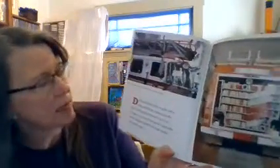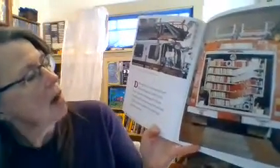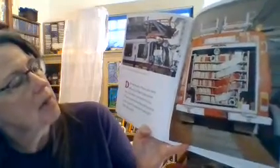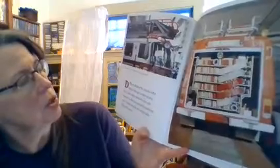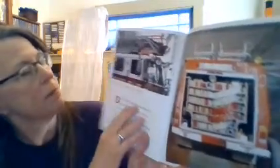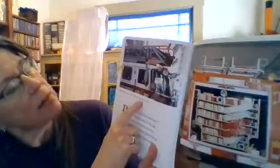Different kinds of trucks carry different things. Ladder trucks have a tall ladder attached to the top. Pumper trucks have pumps for spraying water. Tanker trucks have huge tanks filled with water. Many fire trucks today carry ladders on top and hoses inside.